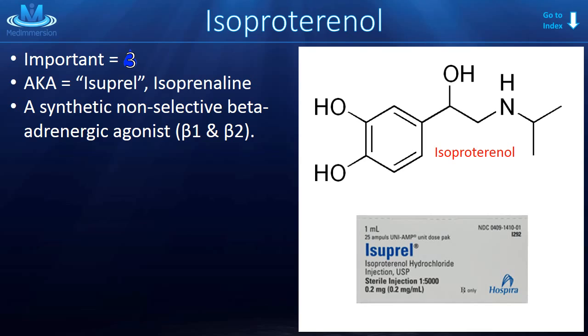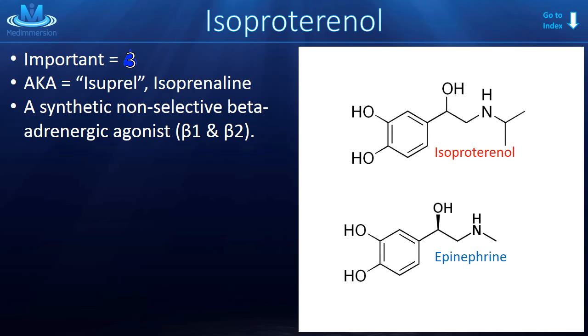Isoproterenol is an important topic — rated 3 out of 5, meaning you should probably know a little bit about it for your tests, boards, and exams. Its brand or trade name is Isuprel. It is a synthetic, non-selective, beta-adrenergic agonist. Synthetic means that it is not produced naturally in the body; we produce this medicine in a lab through a reaction similar to the way we produce epinephrine.